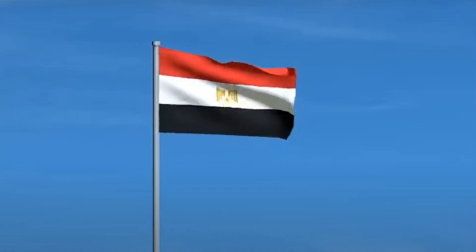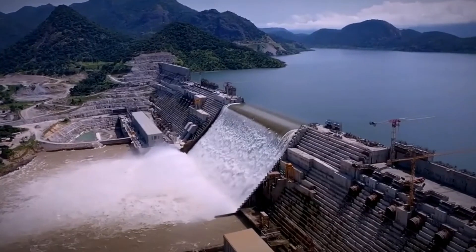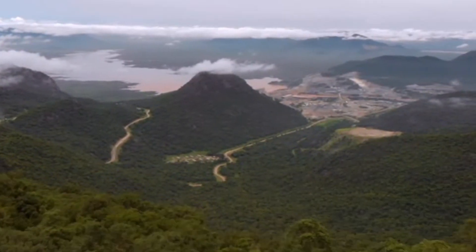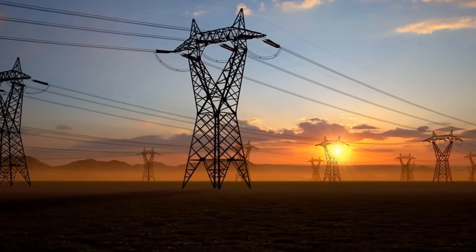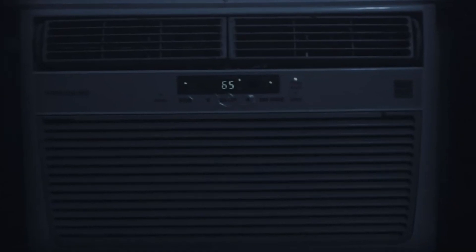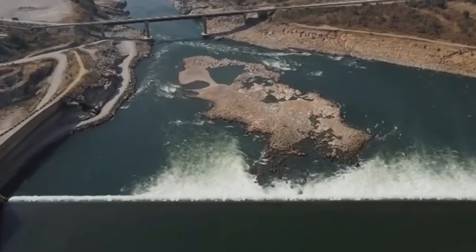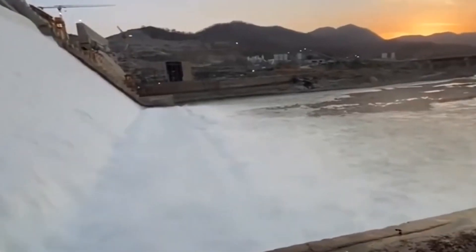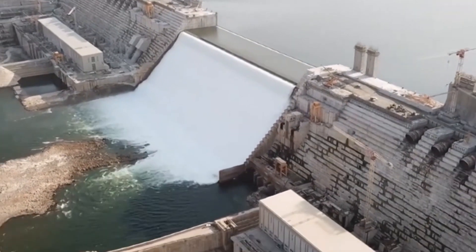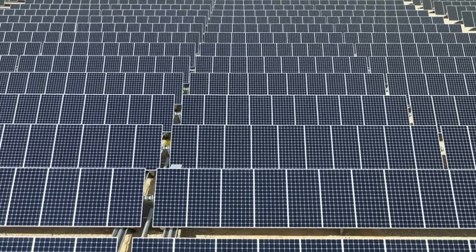There have been concerns from Egypt and Sudan about the potential impact on their water supply, which is understandable. No one wants to run out of water, especially not in the middle of the desert. But hey, at least Ethiopia will have plenty of electricity to power their air conditioners when it gets hot. In all seriousness, the GERD is a complex issue that requires careful consideration from all parties involved. Let's just hope they find a solution that benefits everyone, and if not, well, I hear solar panels are pretty popular these days.